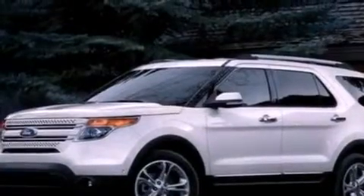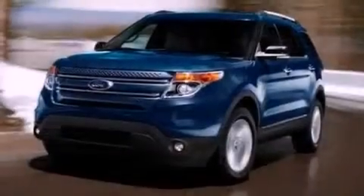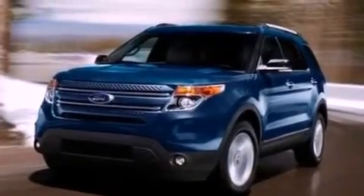Its top features include a low-tire pressure indicator, XM satellite radio, big 18-inch wheels, roof rails, and traction control and stability control systems.